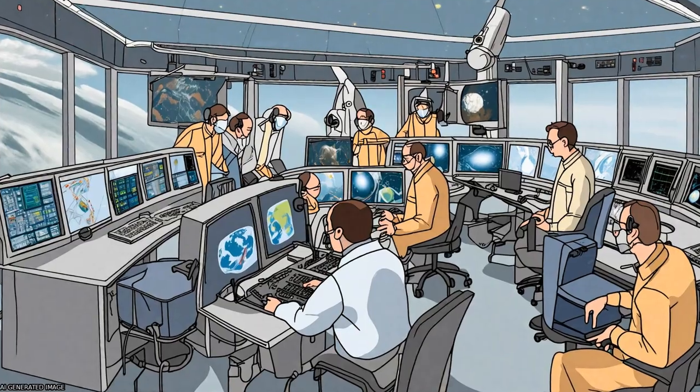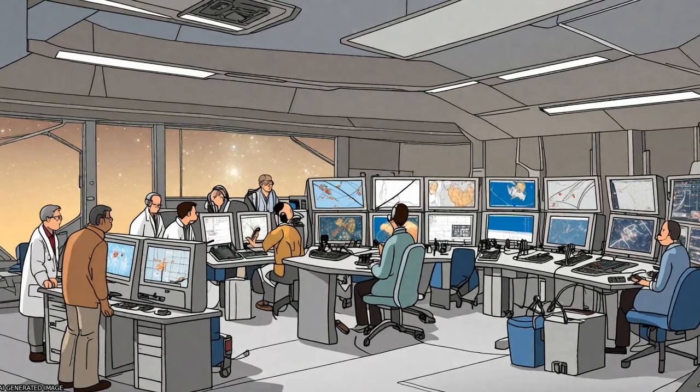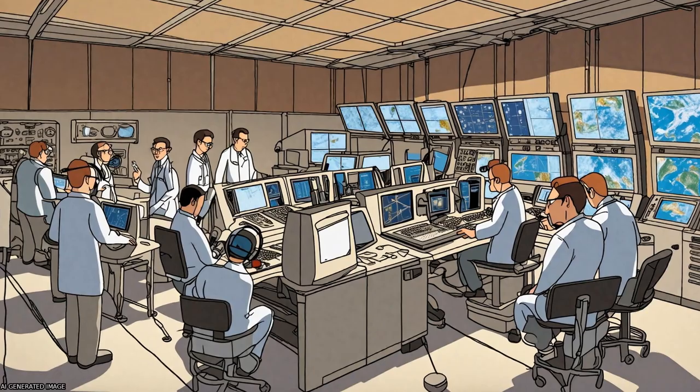The data processing flow and implementation of data distribution to other Cluster investigations and to the scientific community in general have also been described.